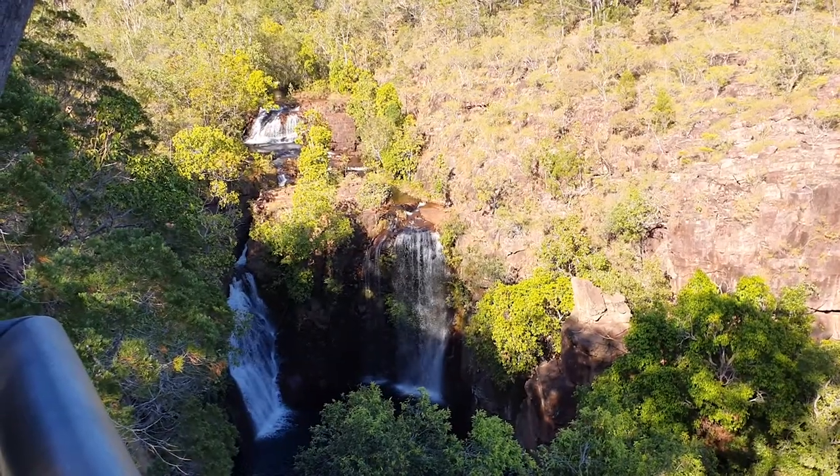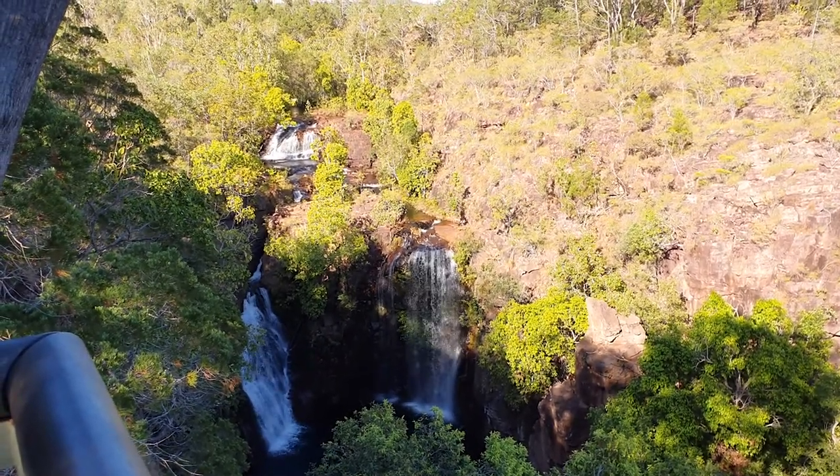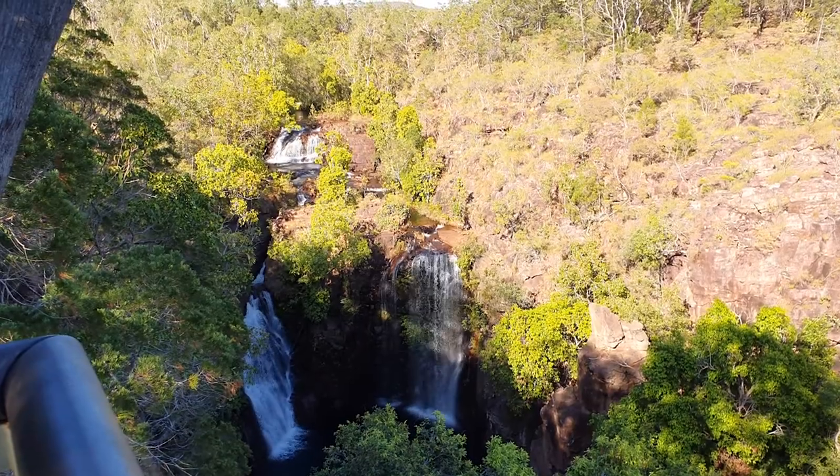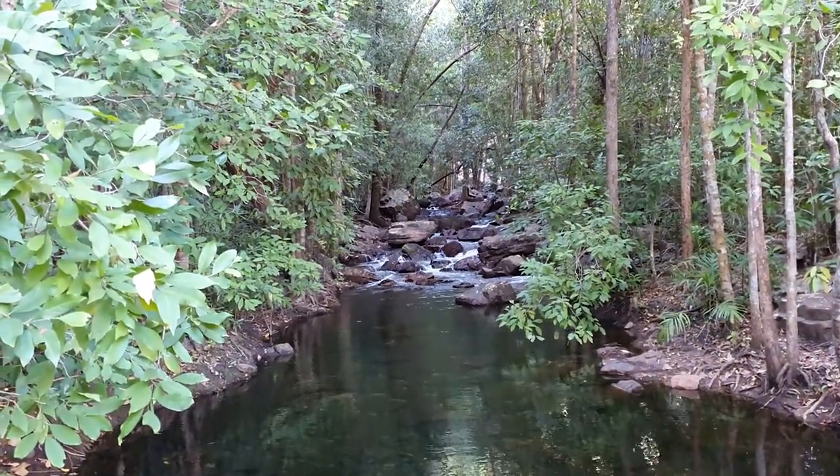So here we are at Litchfield National Park at Florence Falls, and we're going to go down to the bottom and go for a swim. Hopefully it's not too cold. So here we are at the bottom of the staircase at Florence Falls.